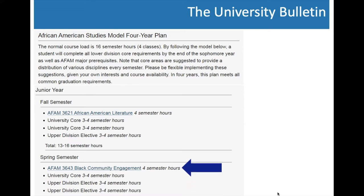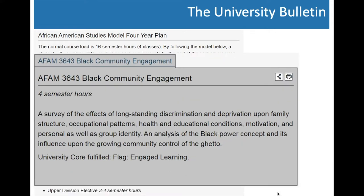Any course that is hyperlinked is required for your major. If you click on that course, it will pull up information: how many semester hours it is, what it's called, whether it meets any core requirements — so you'll know right away which core requirements your major will fulfill, meaning you don't need to look into fulfilling those separately. It will also list any prerequisites necessary for that course. For example, the Black Community Engagement course has no prerequisites, but if there were any, they would be listed there.